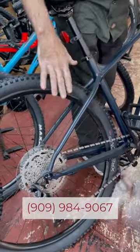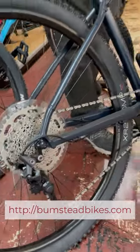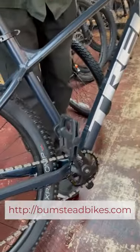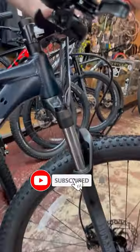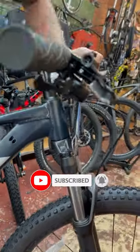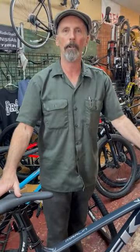I'm not going to go over all the specs, just to let you know it's dirt ready — Shimano components, hydraulic disc brakes. If you're looking for entry-level mountain and you want a hardtail, come check out this bike. Again, it's our number one seller here in our shop.